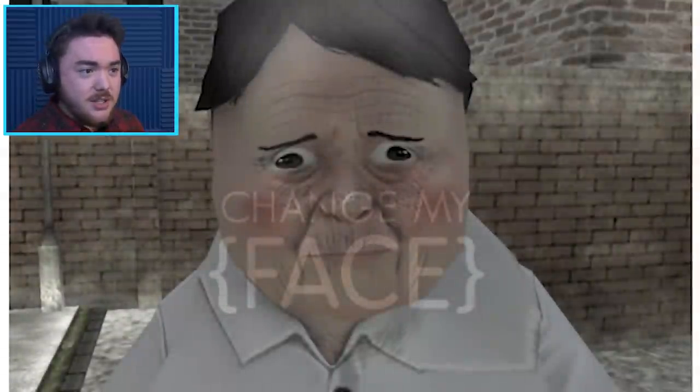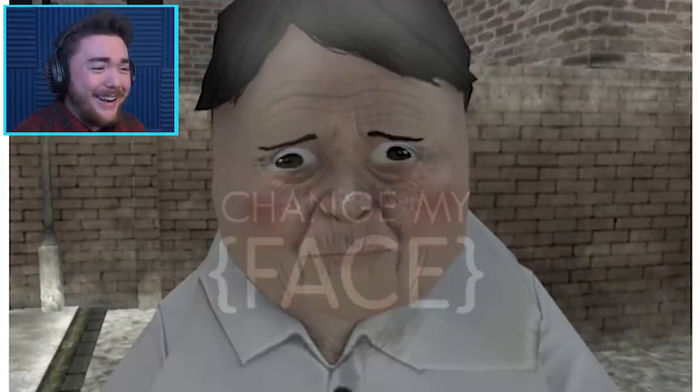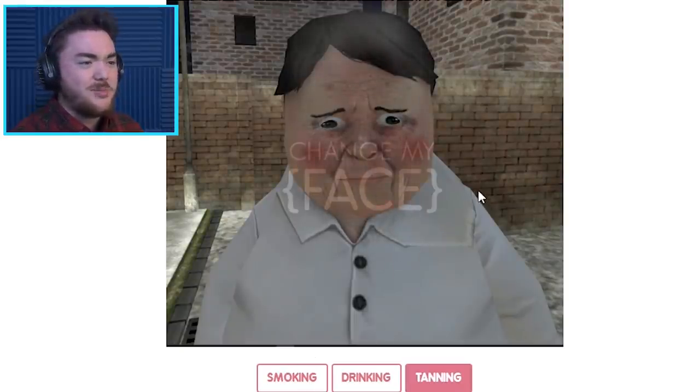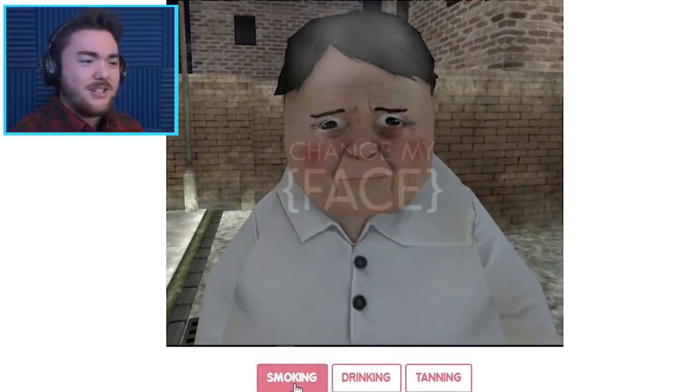Oh jeez. I don't think that Rod looks this old. But apparently this is what Grandpa Rod would look like. Look at how sad he looks. Oh my gosh. So apparently you can go through and see what somebody looks like if they did smoking, drinking, or tanning, according to changemyface. And it looks very different - all of them look just very sad. I don't think that this is what he would look like.